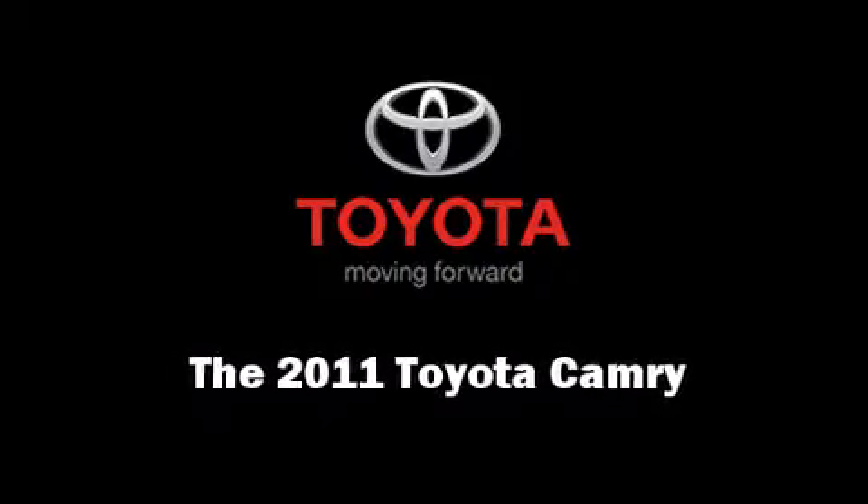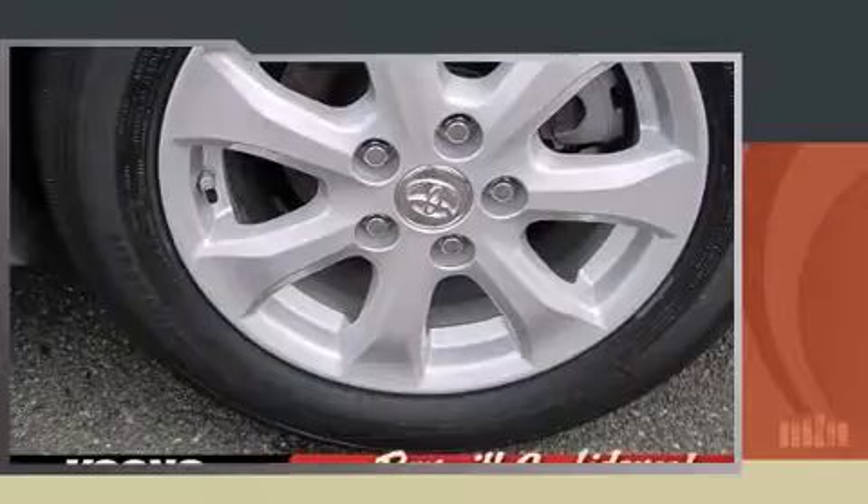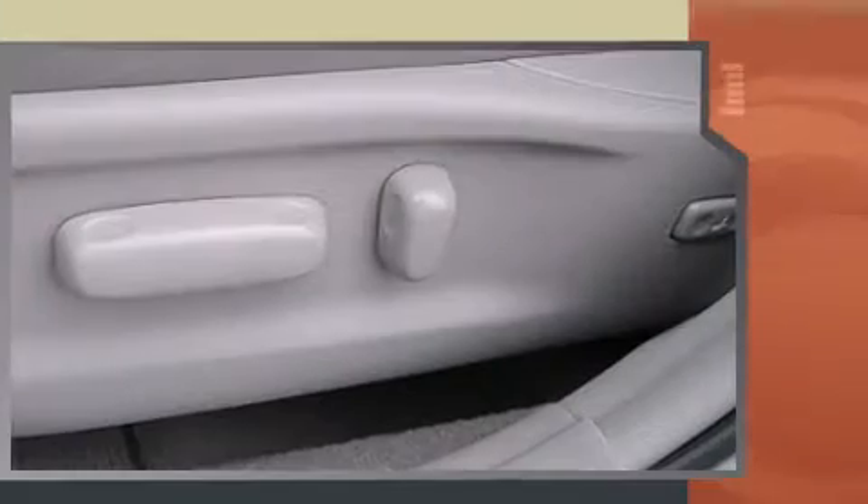Discerning drivers will appreciate the 2011 Toyota Camry. Smooth gear shifts are achieved thanks to the 2.5-liter four-cylinder engine, providing a spirited yet composed ride and drive.